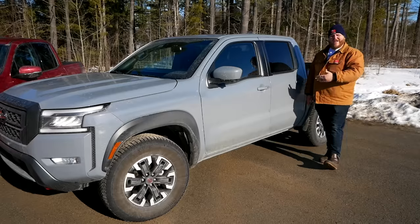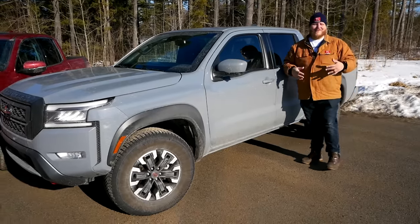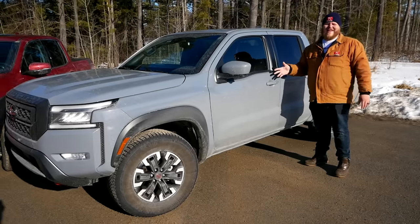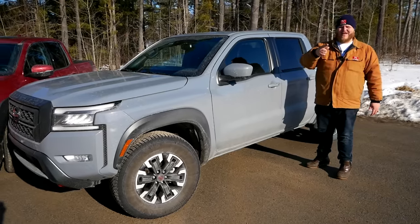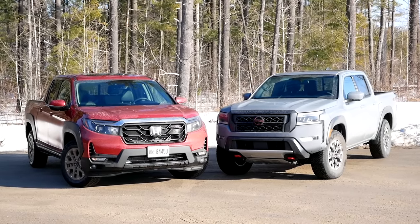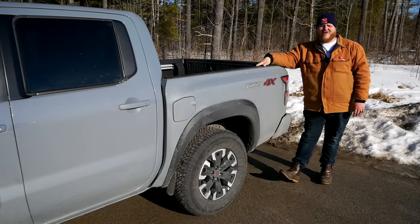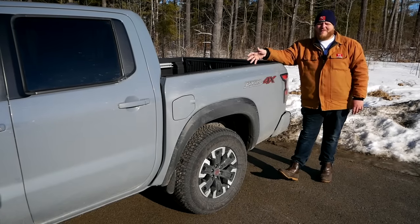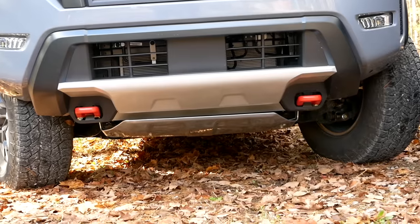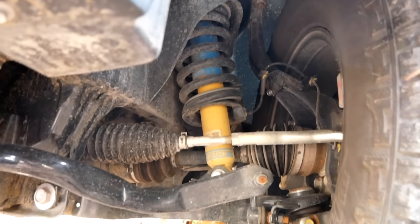This redesigned Frontier has that traditional boxy look you expect from a small truck. Styling-wise I would take the Nissan — but let me know in the comments which you think looks better. This is the Pro 4X with the leather luxury package, basically a top trim here in Canada. The Pro 4X gets all the off-road goodies: skid plates underneath, a rear locking differential, unique suspension, and better tires.